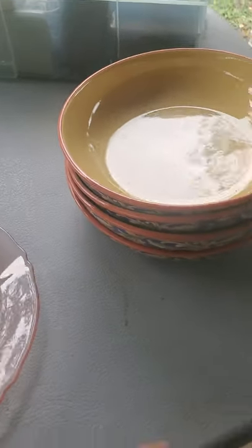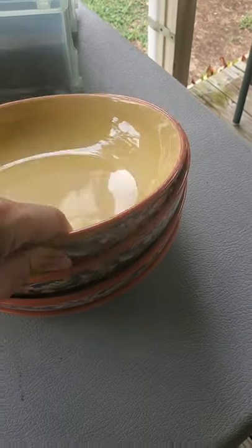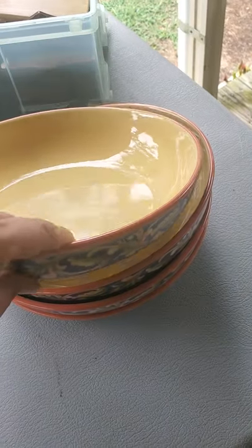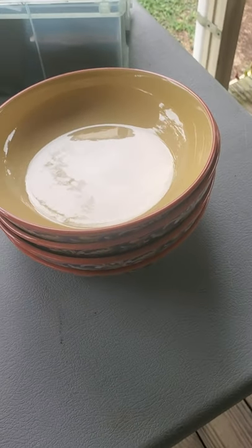I picked up these bowls — they're large, about nine inches. I believe they are Villa de la Luna, and they look like large pasta bowls or serving bowls of some sort.